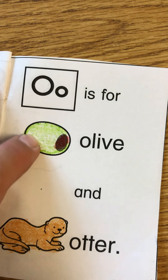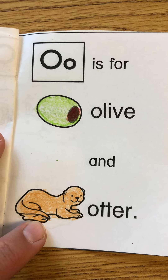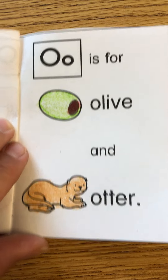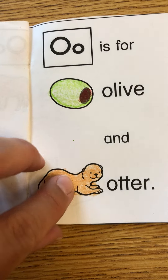O is for olives and otter. I do not like olives. They are a food. I think otters are very cute. They love water.